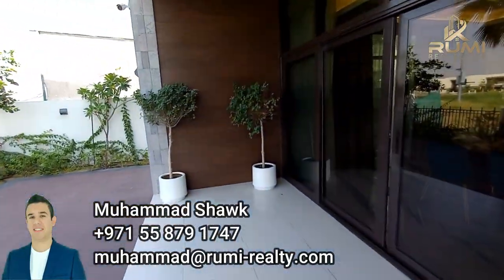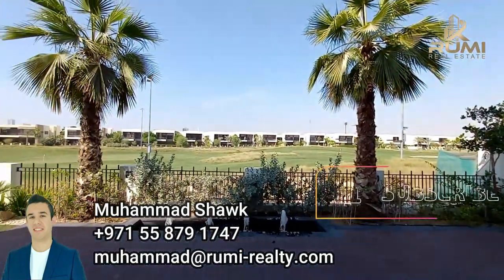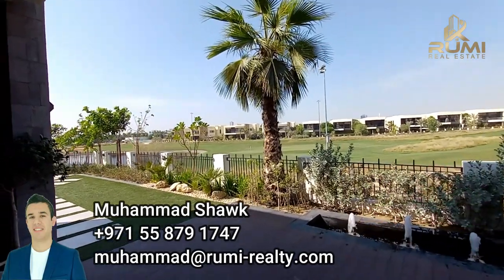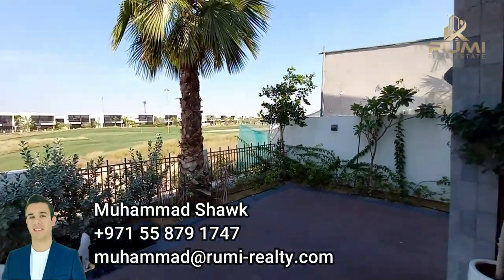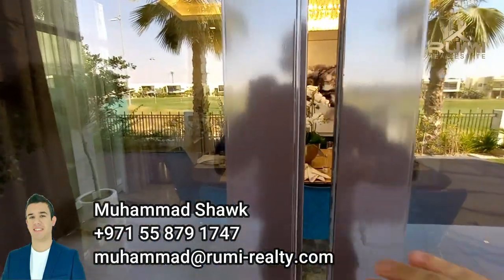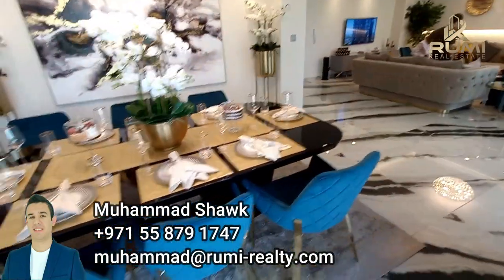I want to repeat that I like how so many developers are now competing to show their best work. Competition is always the key to increasing quality, and the quality here clearly reflects that. Let's go back inside and I'll show you the remaining areas.